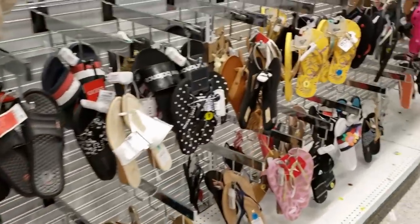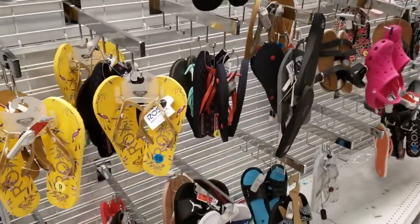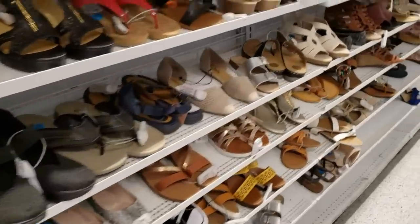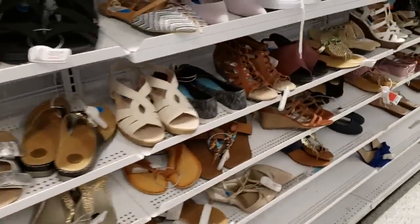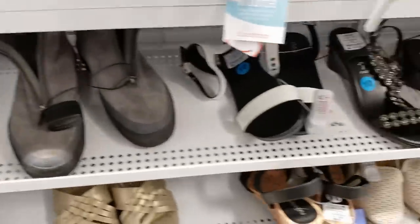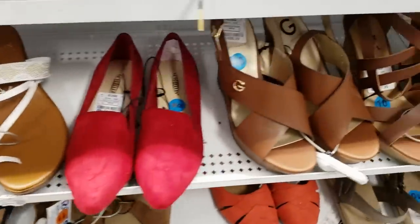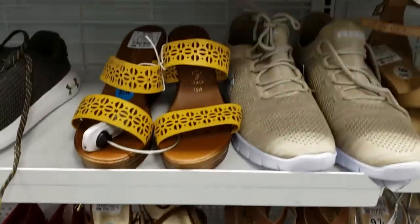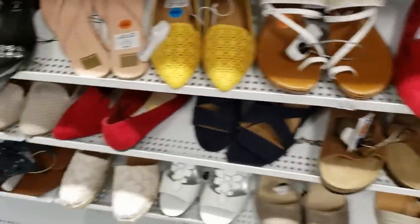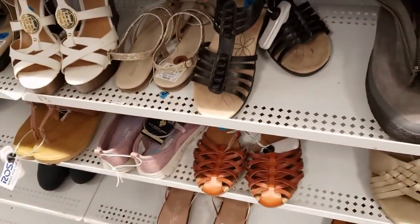Alright you guys, that is gonna do it for this video. Those Doc Martens I found for $18 — they do have a black pair on eBay going for $100. I may pick up those pink ones and try them out, crossing my fingers. I hope all of you have a great day or night, and I will see you in the next one.